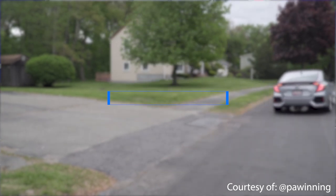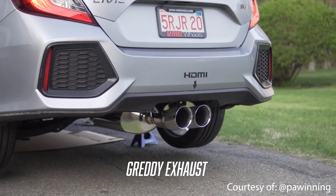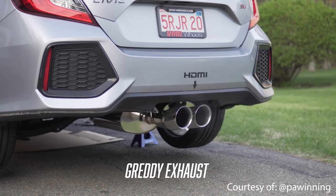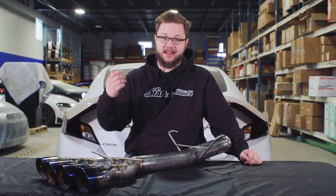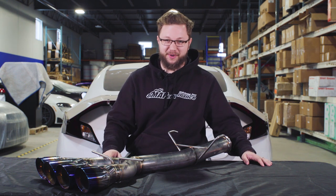Let's jump in and see how it sounds. It's a great, high-quality sounding exhaust that definitely won't upset your neighbors when you start it up. It's very comfortable for daily driving and makes the car sound much better than it does with that stock, HDMI-looking input exhaust that comes from the factory.